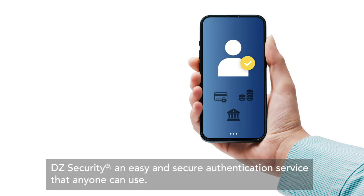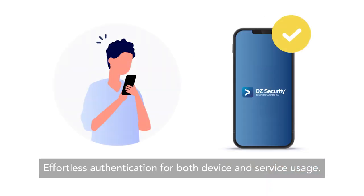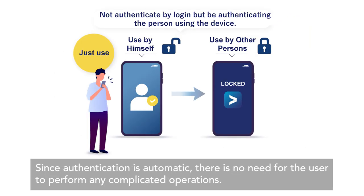DZ Security, an easy and secure authentication service that anyone can use. Effortless authentication for both device and service usage. Since authentication is automatic, there is no need for the user to perform any complicated operations.